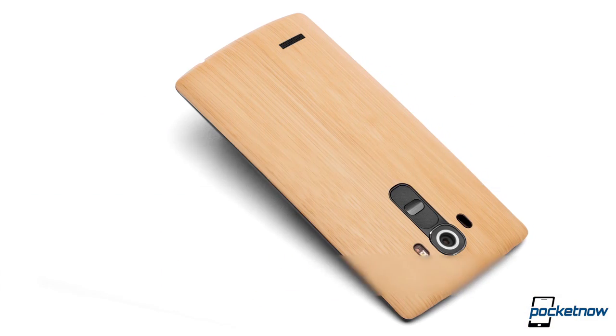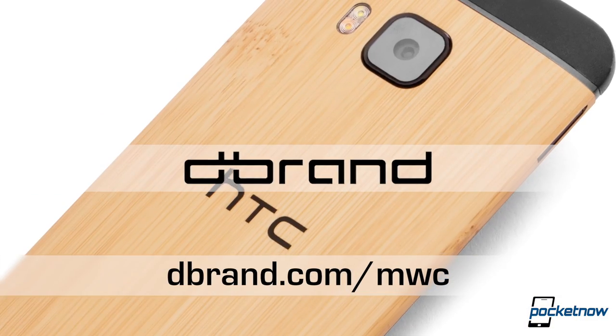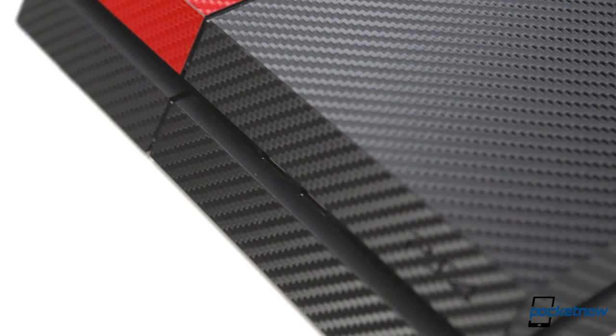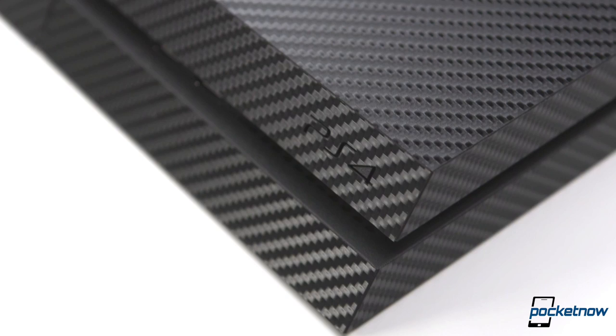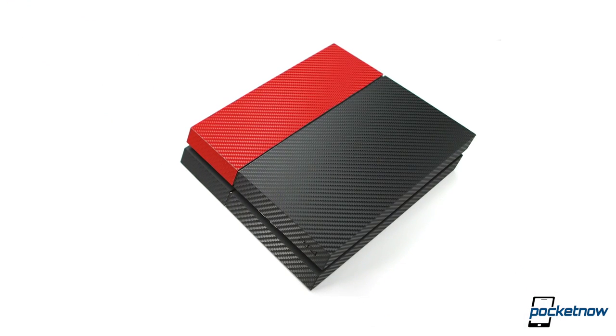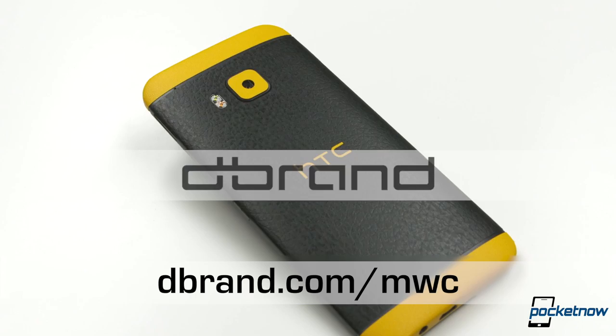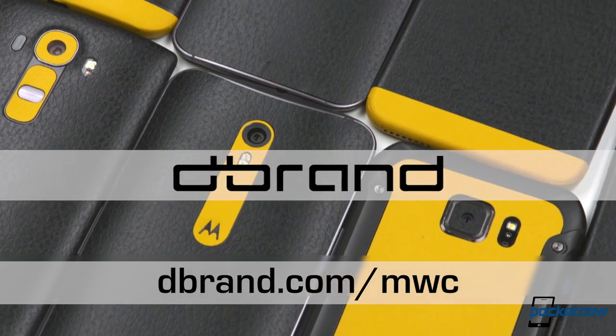Pocketnow's MWC 2016 coverage is made possible by dbrand, manufacturer of precision-cut vinyl skins for smartphones, tablets, laptops, gaming consoles, and more. If you're looking to customize the appearance of your device and add a bit of protection and grip, check out dbrand.com/mwc, or visit the link in the description below.